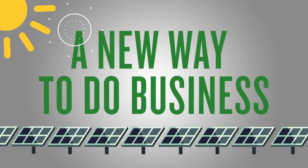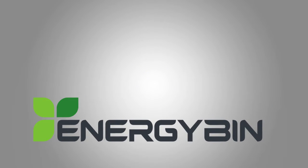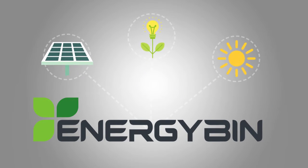But now there's a new way to do business — a better way. Energy Bin is a centralized business-to-business, member-only community and online marketplace for the renewable energy industry.